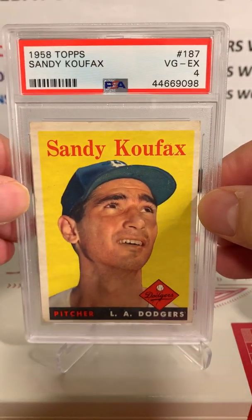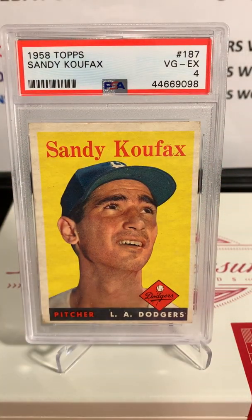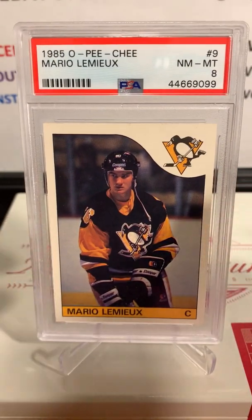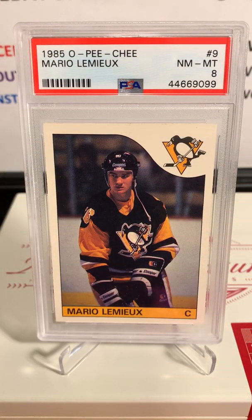Next up is Gus. Gus's first card is a Sandy Koufax — we were kind of thinking it was going to get a 4 before we go through and predict; that's the fun part about grading. You always think you're going to get higher than you do. We kind of guessed this one a 4, and it got a 4 — a 1958 Topps Koufax. Love this card, just the color and the look of it.